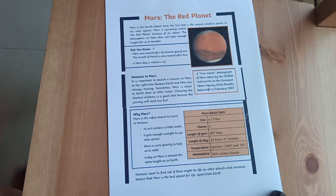Let's go down where it says "Why Mars?" Mars is often the safest planet to travel to because its soil contains a little water. It gets enough sunlight to use solar power. There is some gravity to help us to walk. A day on Mars is almost the same length as on Earth. Humans want to find out if there might be life on other planets, and scientists believe that Mars is the best planet for life apart from Earth.